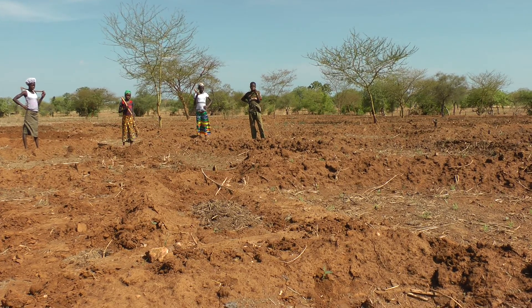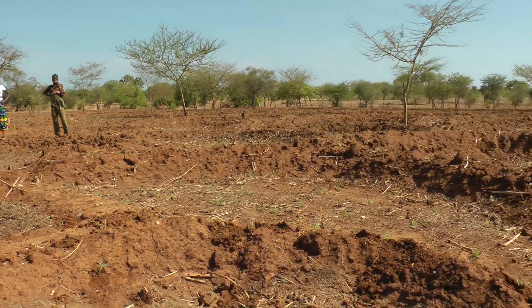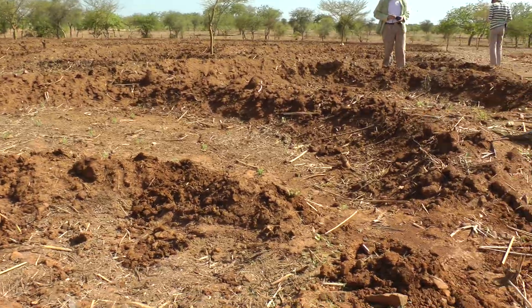So soil needs to be managed well, managed systematically. And to do that, good soil data is very important.